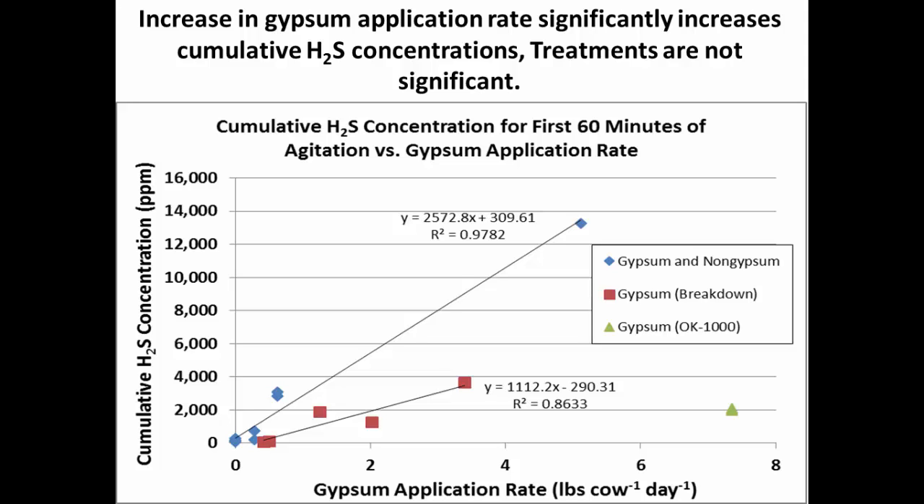Several farms had two data points — a fall event and a spring event — and they lined up well, which gives me confidence in our methodology for capturing cumulative hydrogen sulfide emissions. It also tells me there wasn't really a seasonal or temperature effect on hydrogen sulfide emissions, unlike methane.